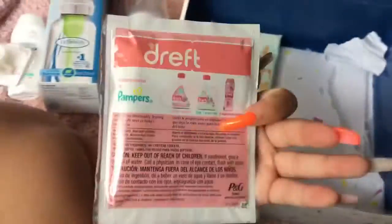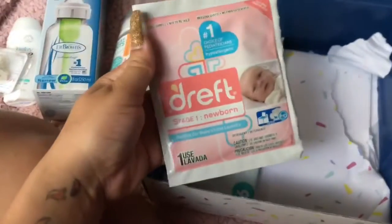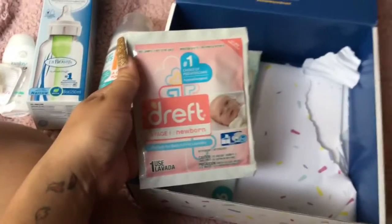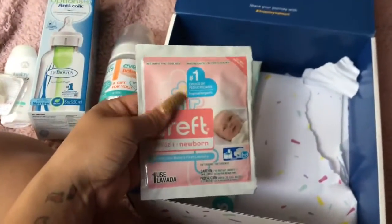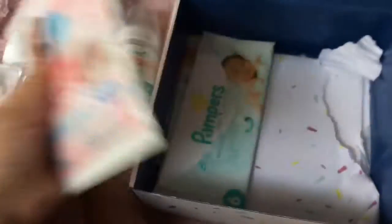They also gave me baby laundry detergent — I actually bought a big one yesterday to start washing his clothes before the baby shower. It doesn't have a strong smell, but if it does the job, that's all that matters.